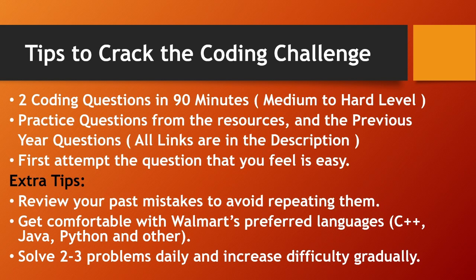Solve two to three problems daily and increase the difficulty gradually. Every year Walmart Coders conducts this challenge, so if not this time you can crack it next year for the pre-placement interview.